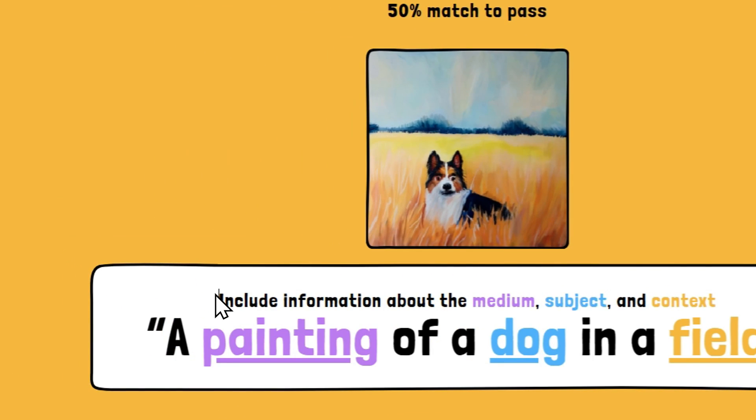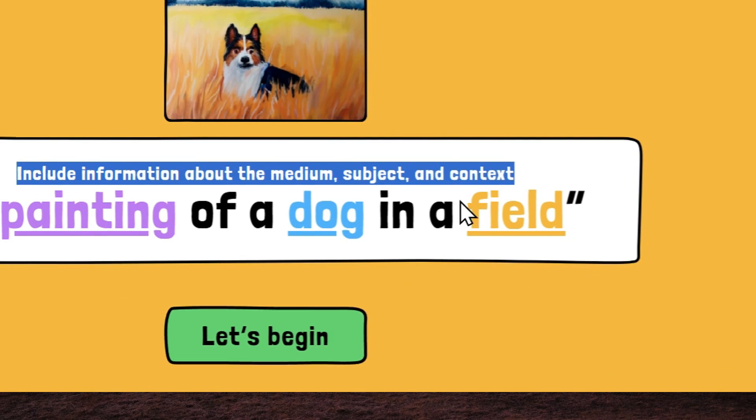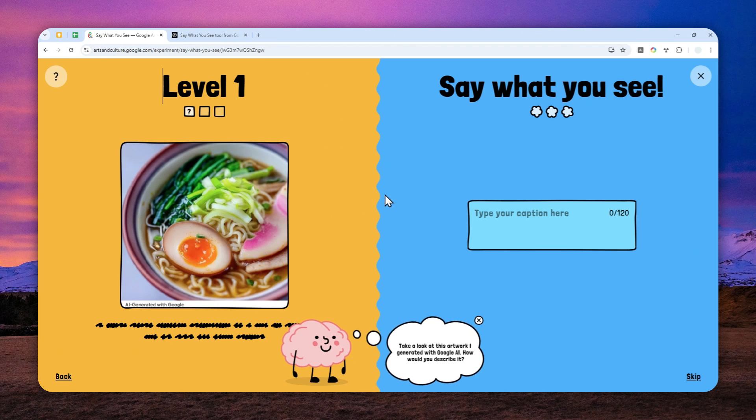There's a quick suggestion to include information about the medium, subject, and context. Now let me begin. We got a picture of ramen — I think 'a bowl of ramen' is the best way to describe it.